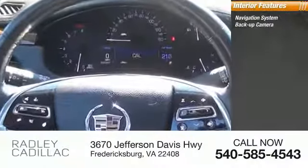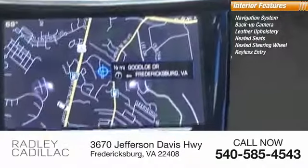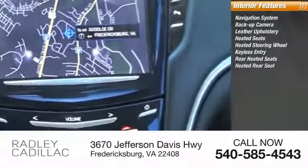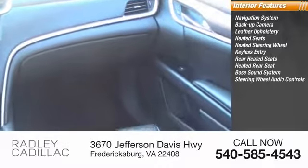Inside you'll find navigation system, backup camera, leather upholstery, heated seats, heated steering wheel, keyless entry, rear heated seats, Bose sound system, and steering wheel audio controls.